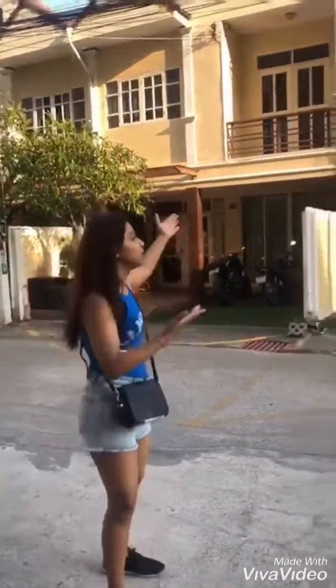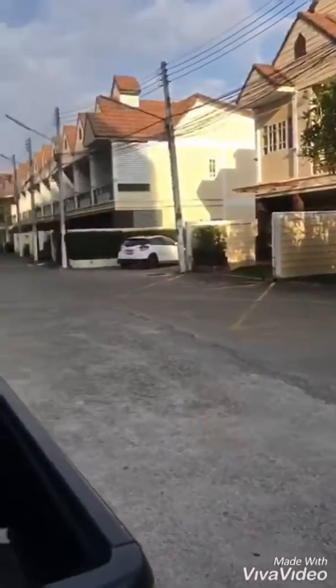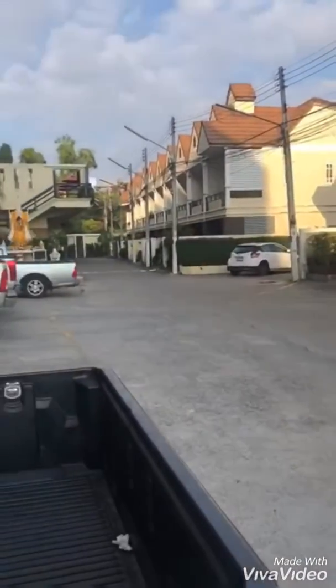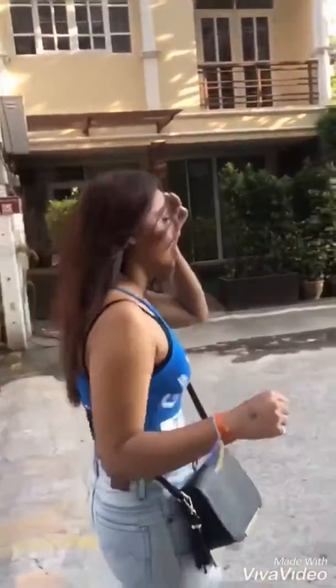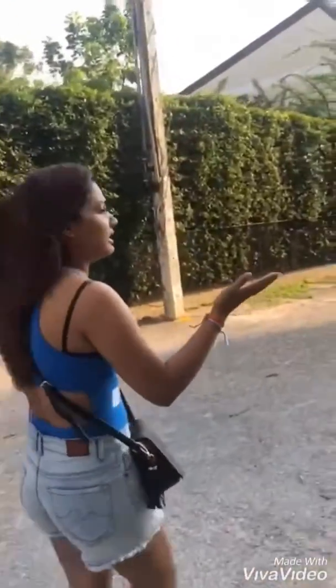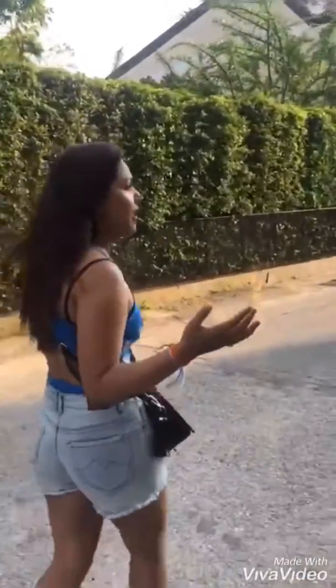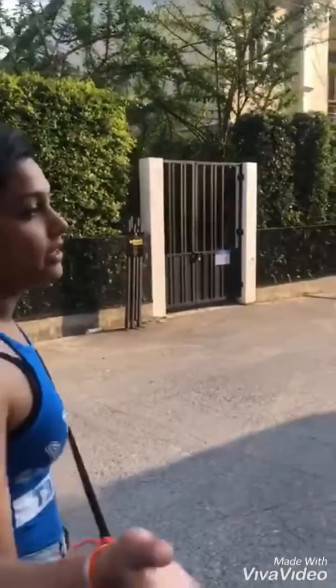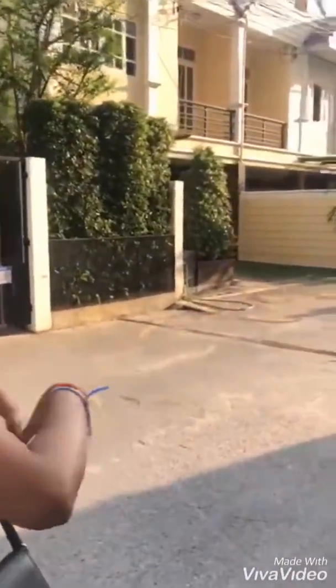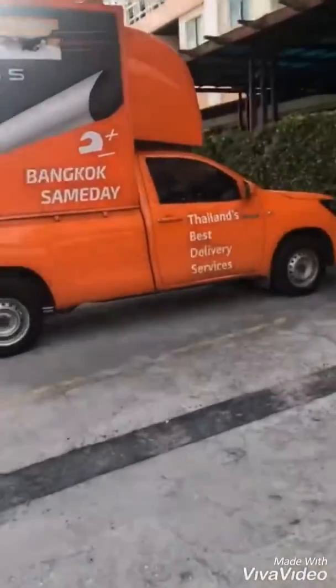They can't imagine that it can be a house like a house, because in Delhi we have not seen so much business. But here there is a lot of business. These are the cars — they are like delivery cars. This is what we deliver here. This is Thailand and Bangkok. This is the delivery car in Thailand.